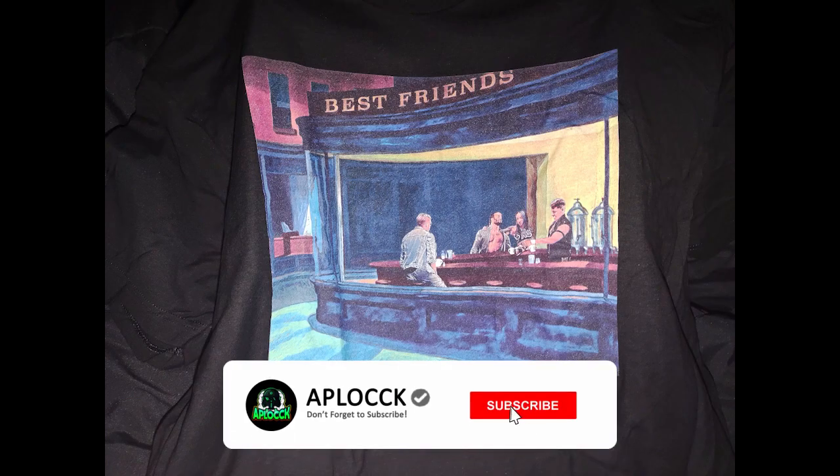Best Friends Club. Let's go. Definitely like it. This one's Cassidy right there. Let's go. That's pretty cool.